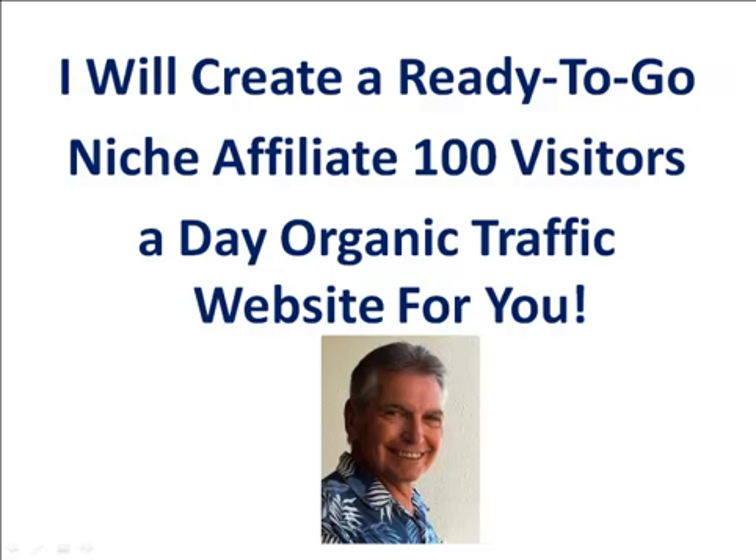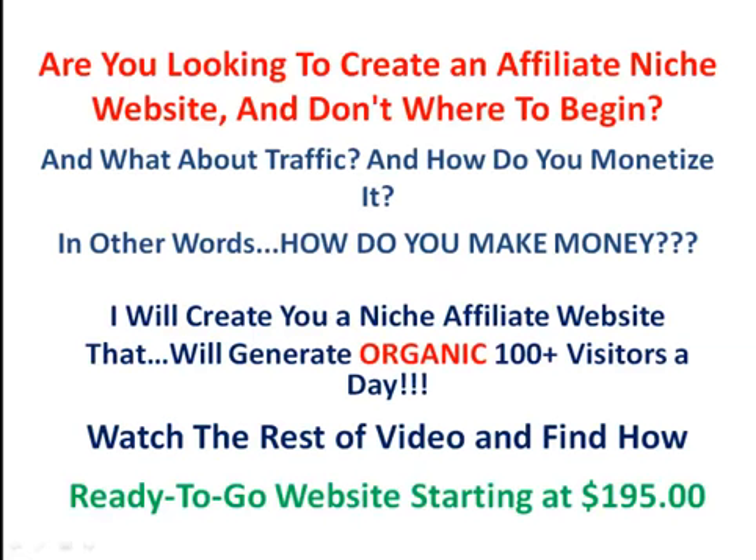Hey, this is Dennis. I will create a ready-to-go niche affiliate 100 visitors a day organic traffic website just for you. Are you looking to create an affiliate niche website? Don't know where to begin? What about traffic and how do you monetize it? In other words, how do you make money?